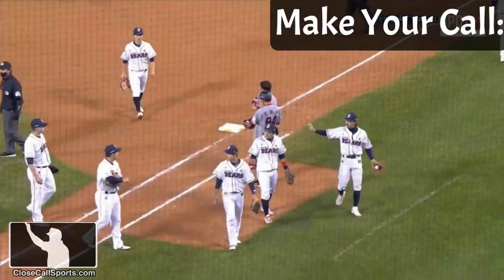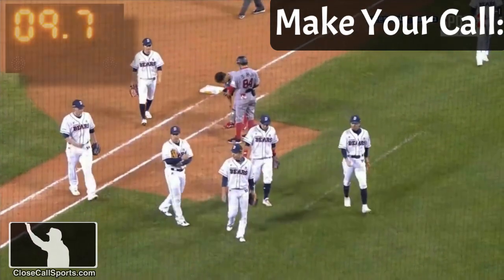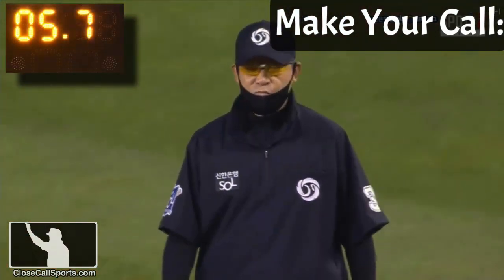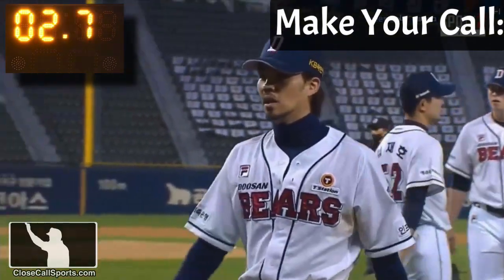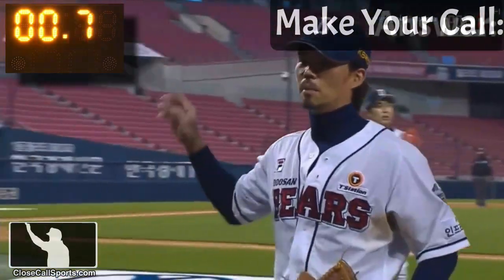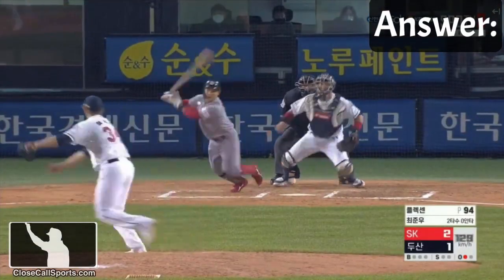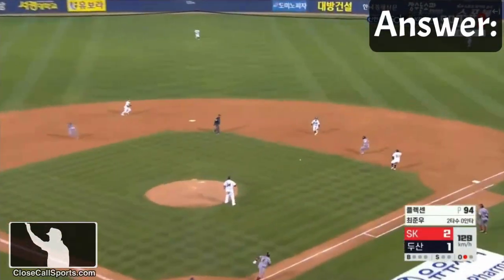You have ten more seconds to figure this one out before we show you the answer. All right, indicator is down to set the scene: bases loaded, one out. Is this a time play?